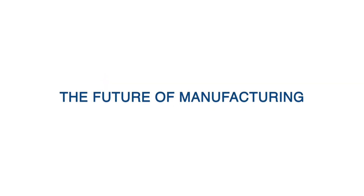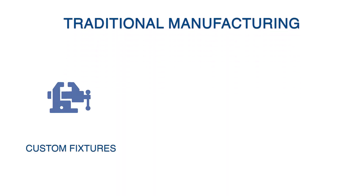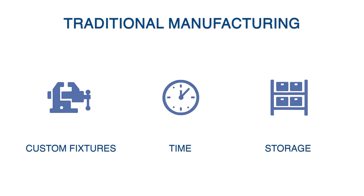The future of manufacturing. Adaptive automation for real-world flexibility. Traditional manufacturing means custom fixtures for each part, long setup times, and wasted storage space for all these fixtures.